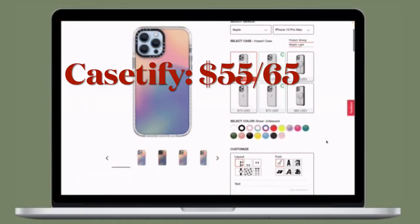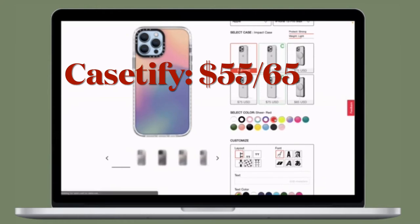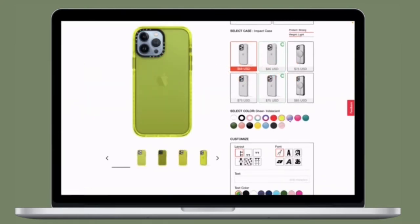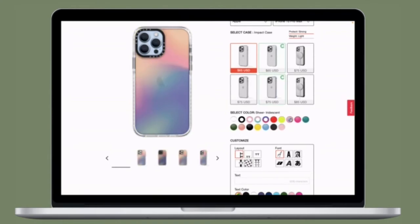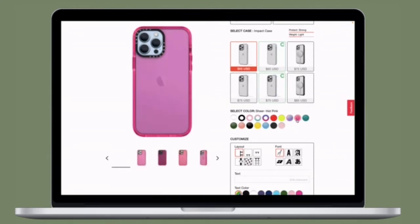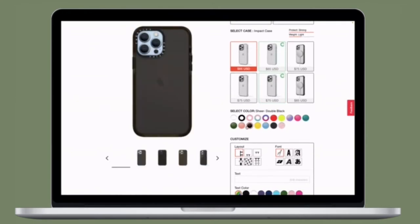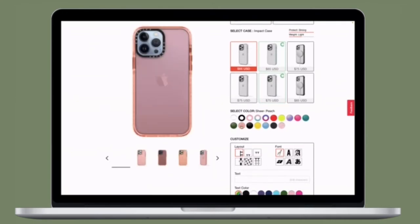If you love customization, I would like to take your attention towards Casetify. The company has come up with a great way to let you customize your iPhone 13 cases from a lot of colors, and even lets you customize the layout and text. So go for it if you want full-on customization for your all-new iPhone 13 case.